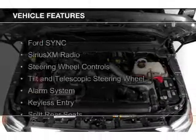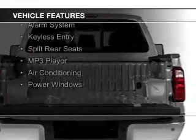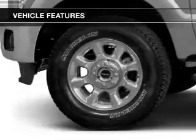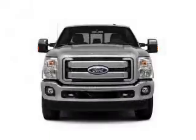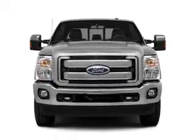The features include Ford Sync voice activation, Sirius XM satellite radio, steering wheel controls, a tilt and telescopic steering wheel, an alarm system, keyless entry, split rear seats, an MP3 player, air conditioning, and power windows.